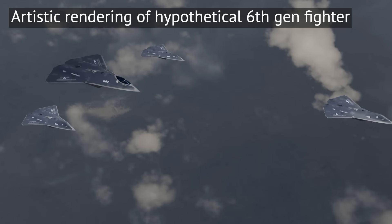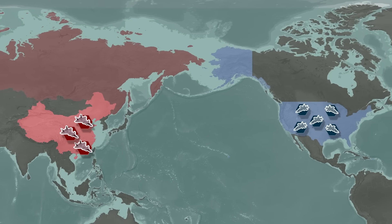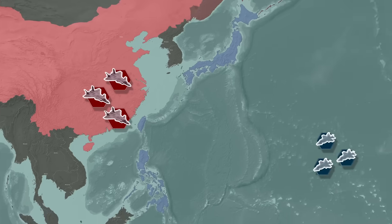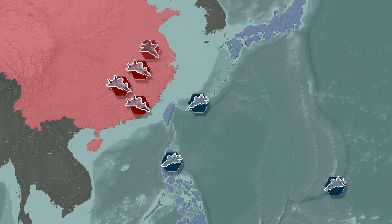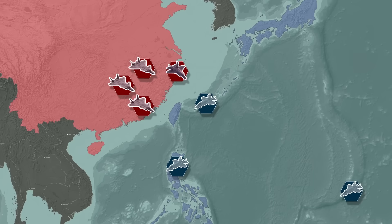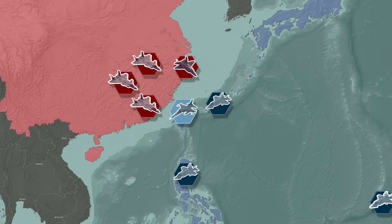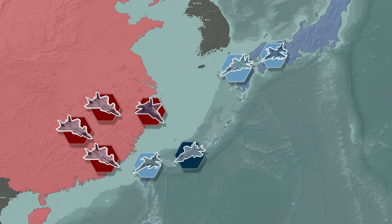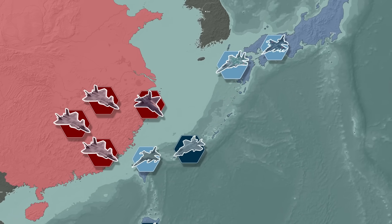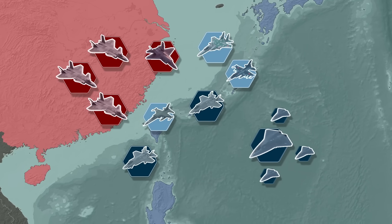For now, the US has a total numerical edge in planes, which locally over Taiwan may not materialize in actual numerical superiority. So the US must rely on keeping its technological superiority if it wants to maintain its advantage over Chinese air power. Coupled with its allies in the Pacific, US air power is still the top dog — but it needs more money, and it can't afford to slip up if it wants to win a future war.